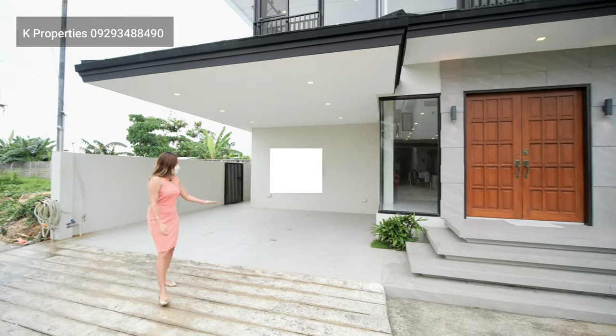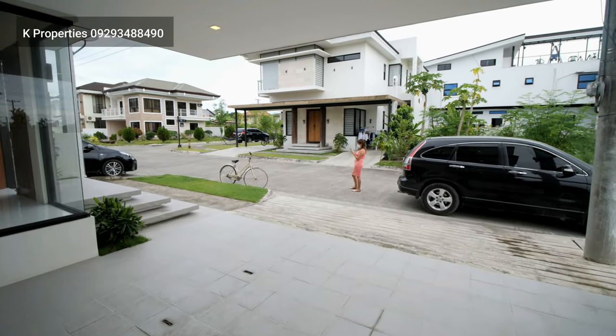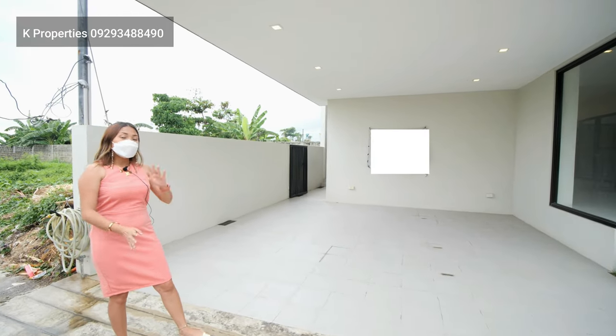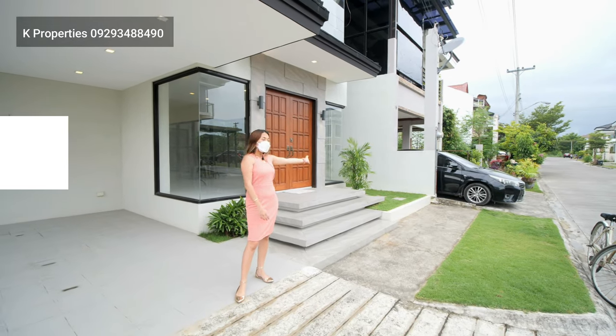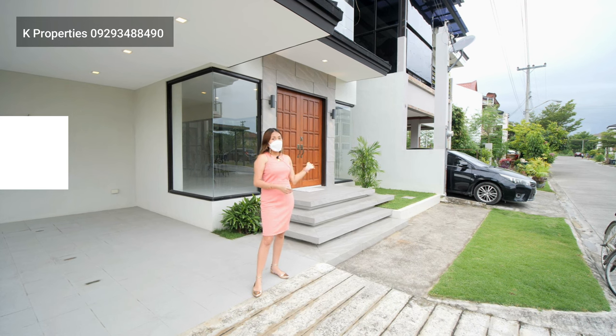So, as you can see, this is a two-car carport, and on your left you have the service area and the maid's quarter. And on your right, we have a lanai that leads you to — there's an access to your living area.